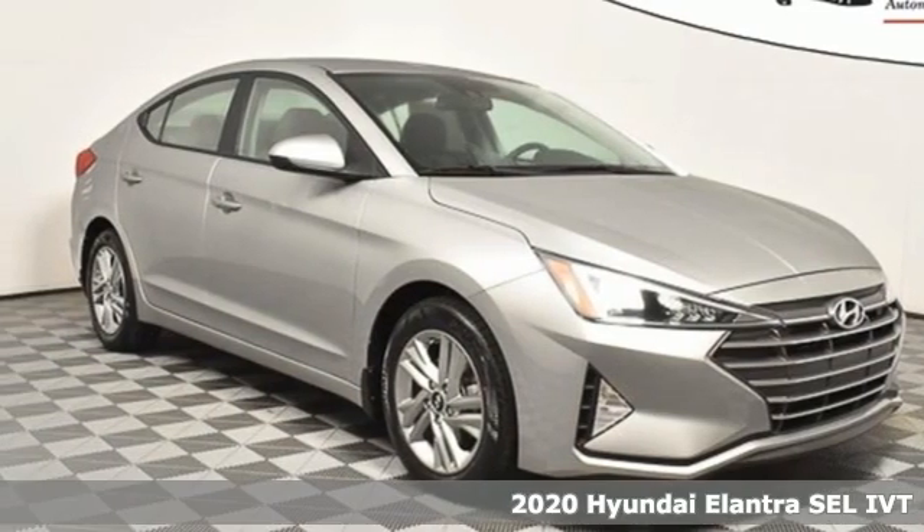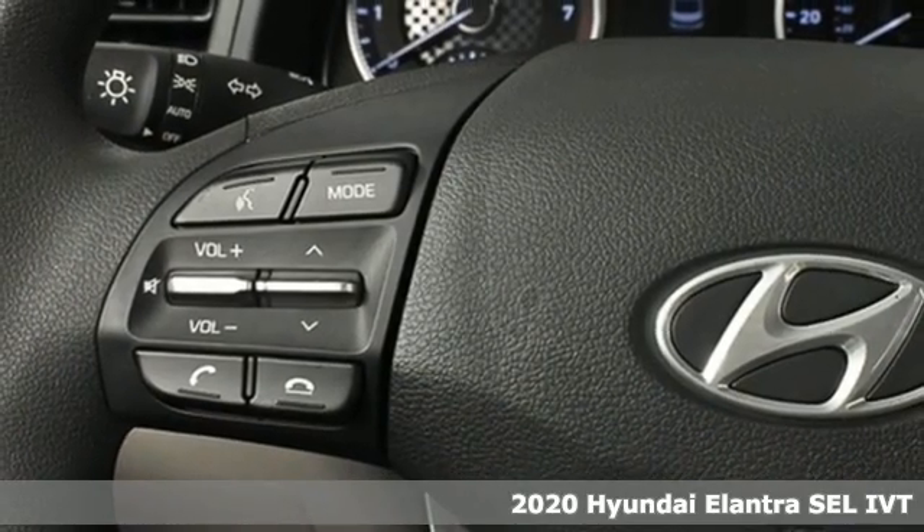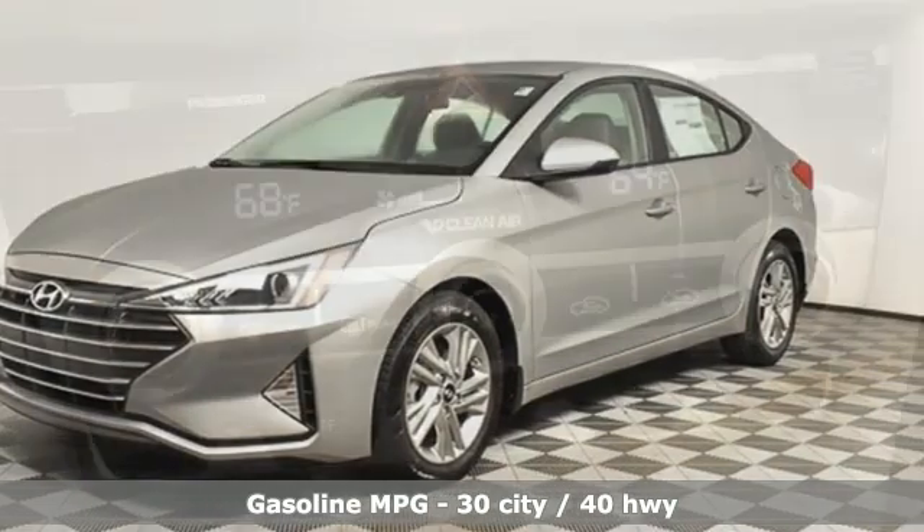Here's a new 2020 Hyundai Elantra. Its style is bold and expressive, its substance uniquely impressive. A great vehicle is comprised of great features like these.